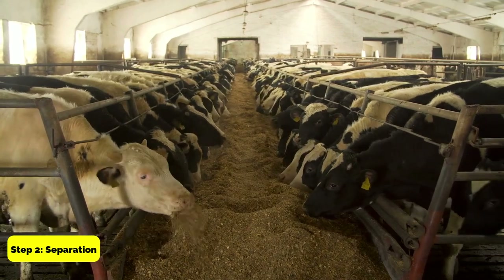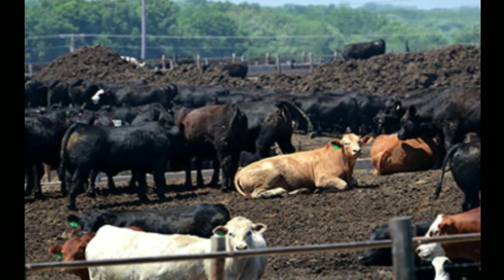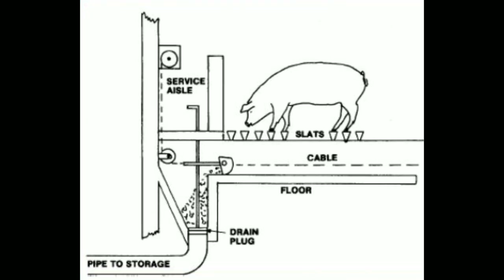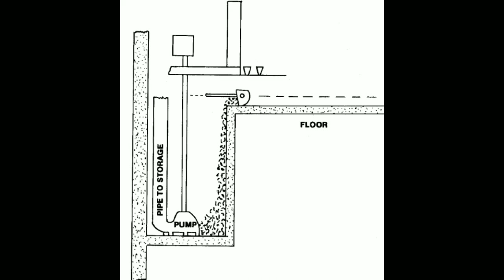It is important to collect the manure regularly and keep it covered to prevent the release of methane gas. Step 2: Separation. The cow manure is then separated into solid and liquid components. The solid component is used to make compost, while the liquid component is used to produce biogas. The separation can be done using a centrifuge or a filter press.